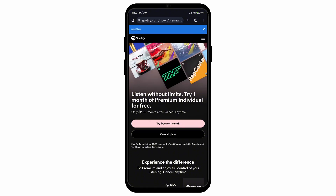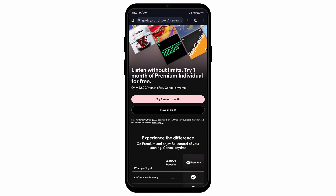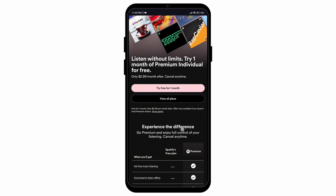You can just log in with your card number, and after that you can cancel the subscription after the month is over. Go to the Spotify premium plan and tap on the option that says 'Try free for one month.' Click on it, add in your payment method, and then enjoy it for a month.